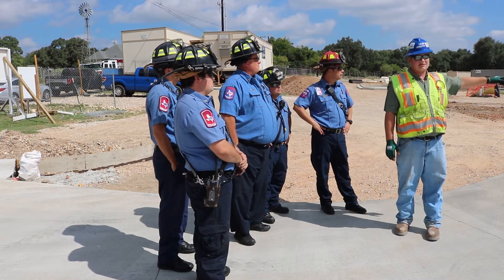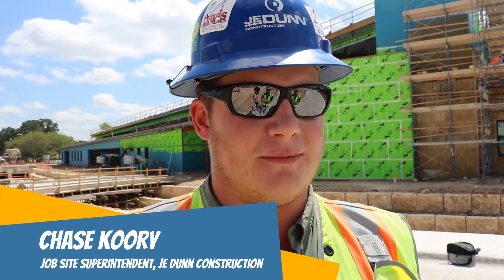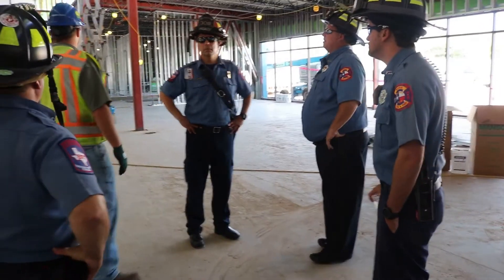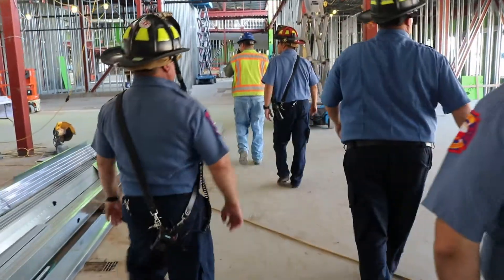The Buda Fire Department also toured the municipal complex this week, getting an early start on learning the layout of both buildings. Generally within construction, the fire marshal or a dedicated inspector is the only individual from the fire department to visit before turning it over to the owner. But in this case, they want to bring their entire shift out to get a lay of the land before we open for business.